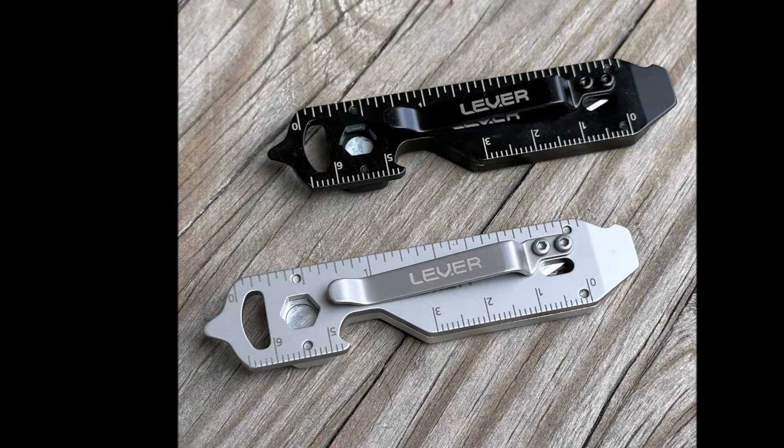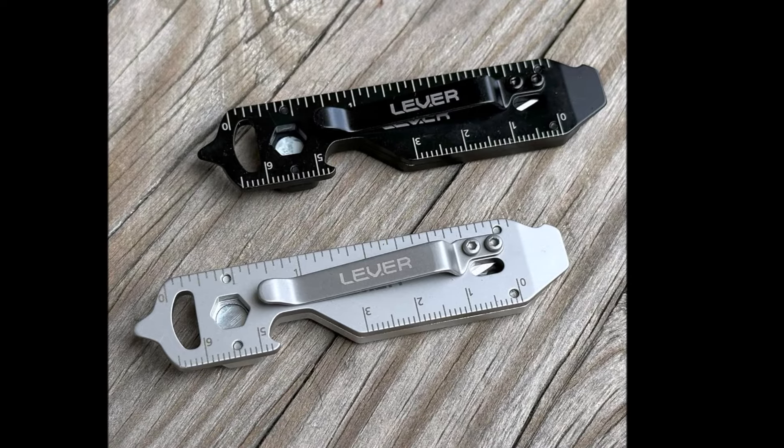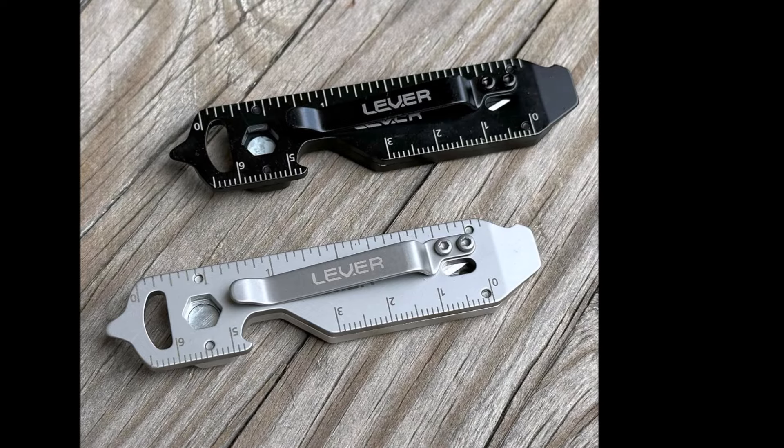Overall, the Lever Gear Edge XT is a well-crafted, durable, and convenient multi-tool that combines functionality and portability for those on the go.